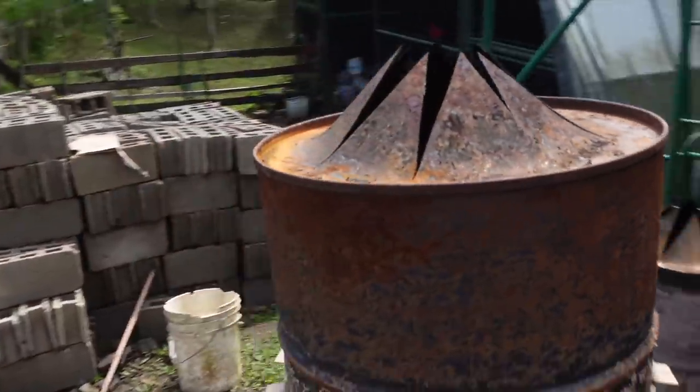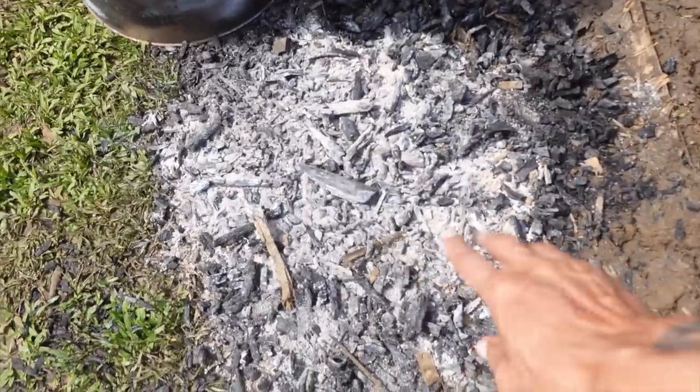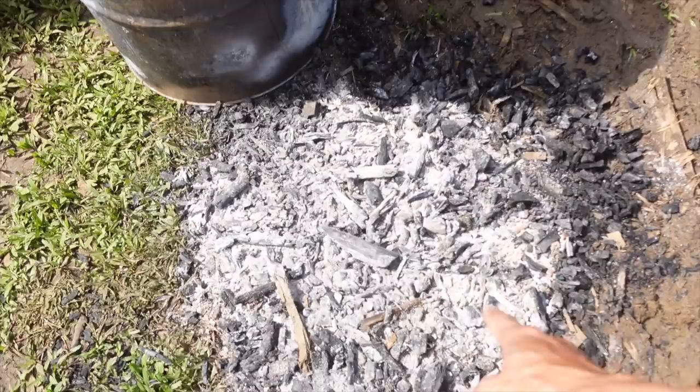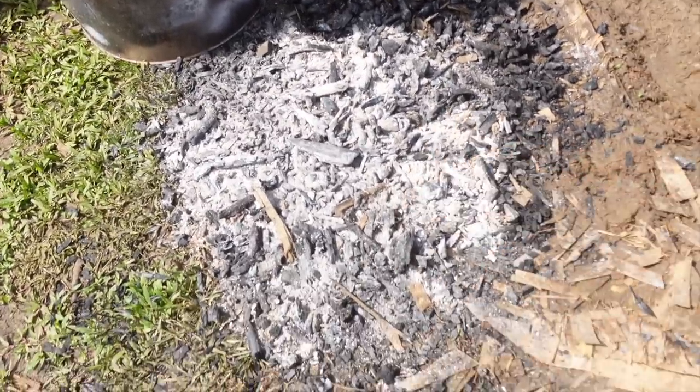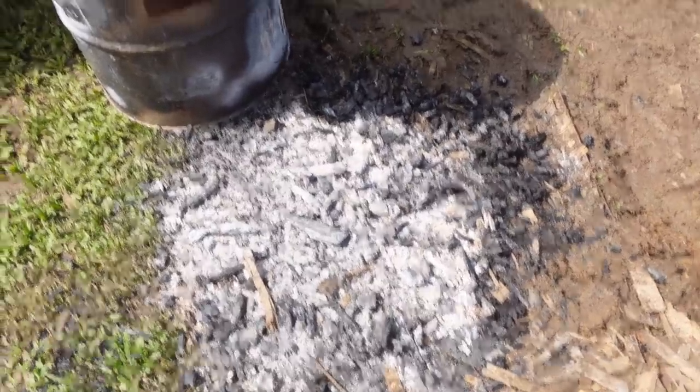This is the first version of the biochar reactor — we obviously made a mistake because there was too much ventilation and our charcoal completely burned out. We have a few useful pieces we're going to use for our vermicast tea, but the rest is ash and we're just going to sprinkle it all over some of the beds.